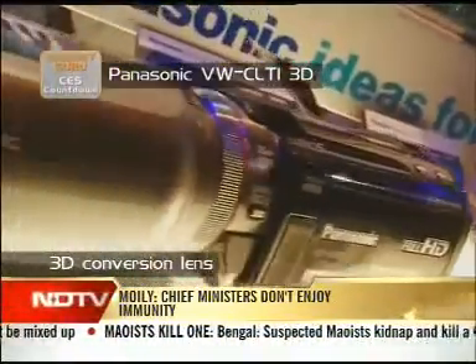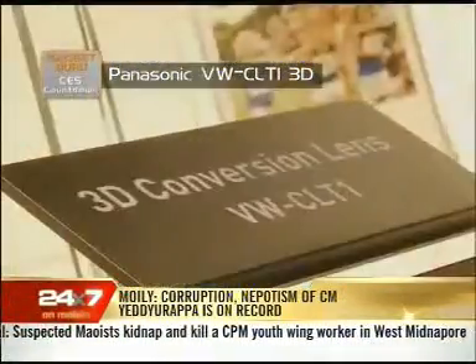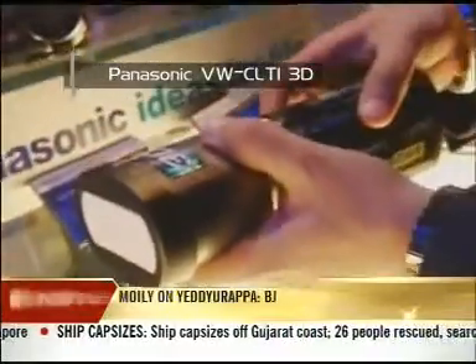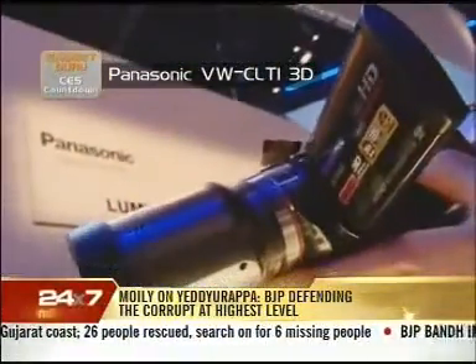The 3D conversion lens pretty much disables most of the manual controls. It sets the aperture to a fixed focal length of 3.2, and you will need a lot of light to get good image quality in 3D — but that is to be expected with pretty much any 3D recording hardware. Another drawback is that you cannot record in 3D